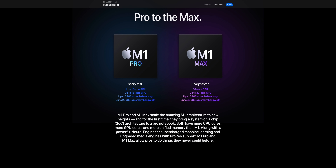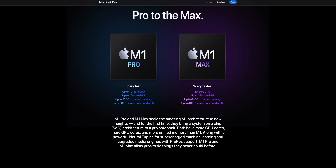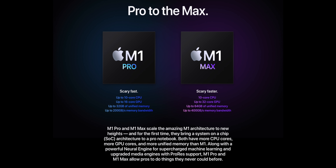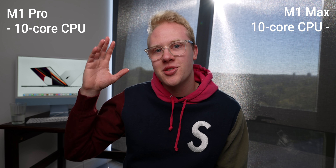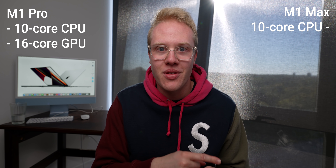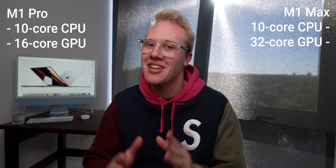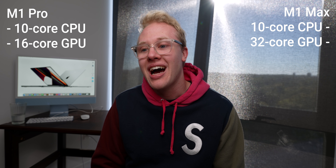Let's look at these chips spec for spec. Both the M1 Pro and the M1 Max feature the exact same 10-core CPU setup with eight high-performance cores and two high-efficiency cores. So whether you're buying the $2,500 14 inch or the $6,000 16 inch, you're getting the exact same CPU spec. It's in the GPU where Apple goes crazy — the M1 Pro can go up to 16 cores, which is already double the previous M1 chip, and the M1 Max can go up to 32 GPU cores.